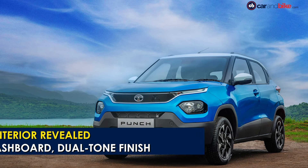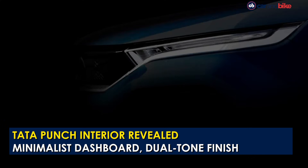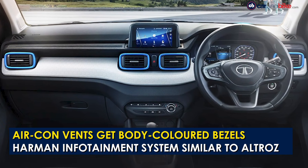Tata Motors is dropping new teasers of the upcoming Punch micro SUV, and the latest image reveals the interior of the new offering. The Tata Punch will be the company's smallest SUV yet, and the new image reveals a minimalistic dashboard with a dual tone paint scheme.